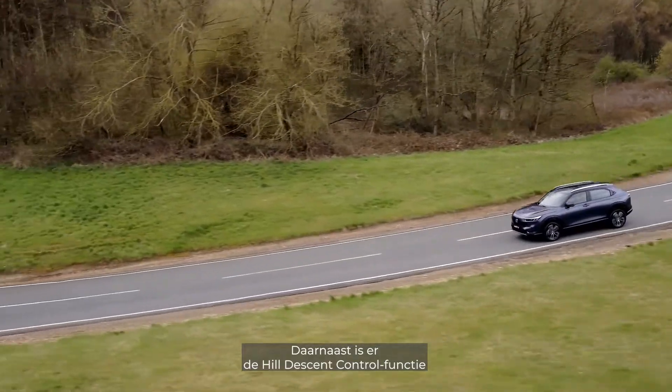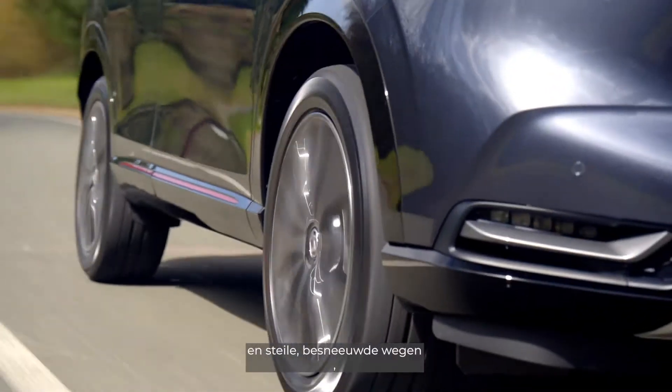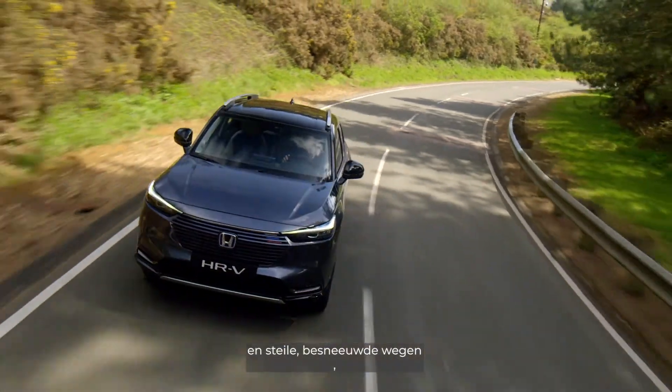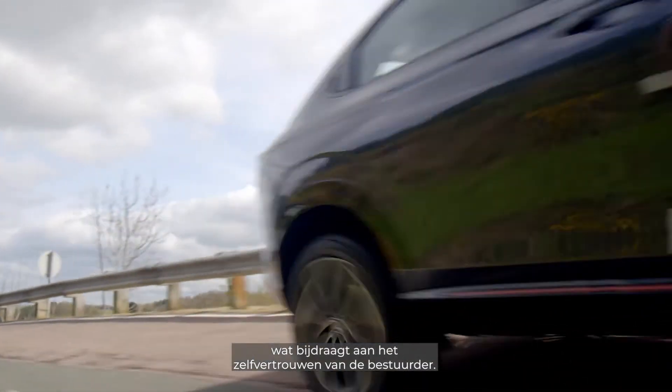There's also hill descent control for low-grip surfaces and sheer descents, crucial for navigating slippery ramps and steep, snowy roads, and all key to improving driver confidence.